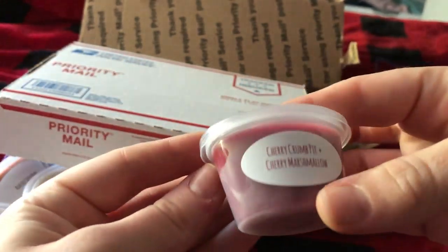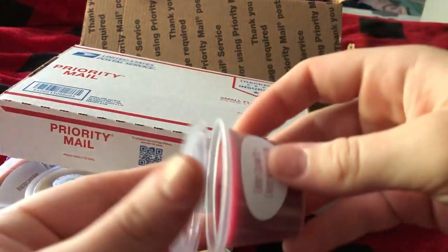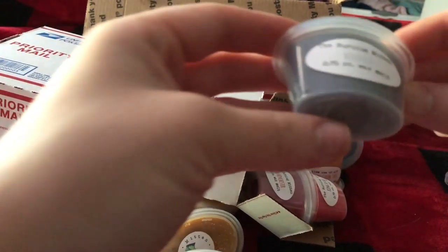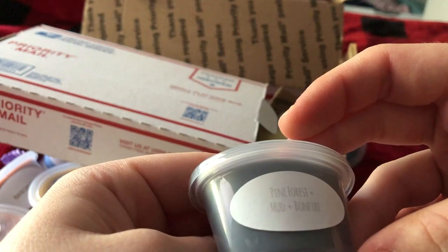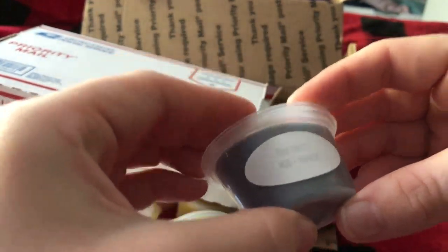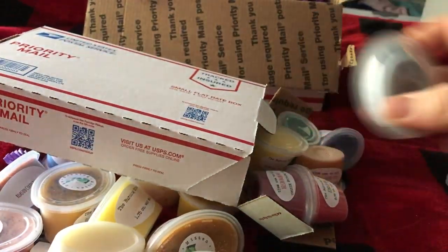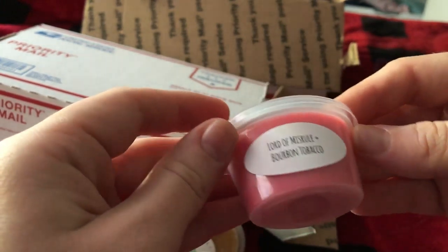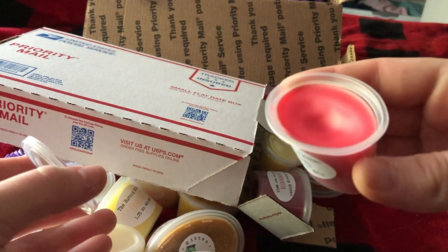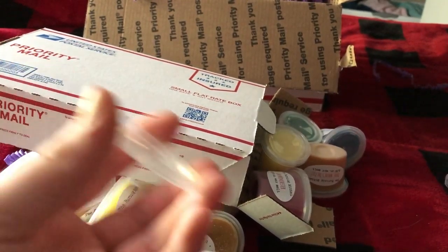Cherry on My Wayward Son — how cute. Cherry crumb pie and cherry marshmallow. I love cherry. Ooh, that's so good — smells like a Twizzler. Love it. Then we got Wendigo, which is pine forest, mud, and bonfire — that sounds amazing. This is making me want to watch Supernatural. That smells so good. I really get the bonfire, a little bit of pine and a little bit of mud. That is so amazing. And then King of Hell, which is Lord of Misrule and bourbon tobacco. I don't normally like Lord of Misrule in wax, but I'm not really getting Lord of Misrule — to me this smells like a cherry icy from the movie theater. That smells so good.